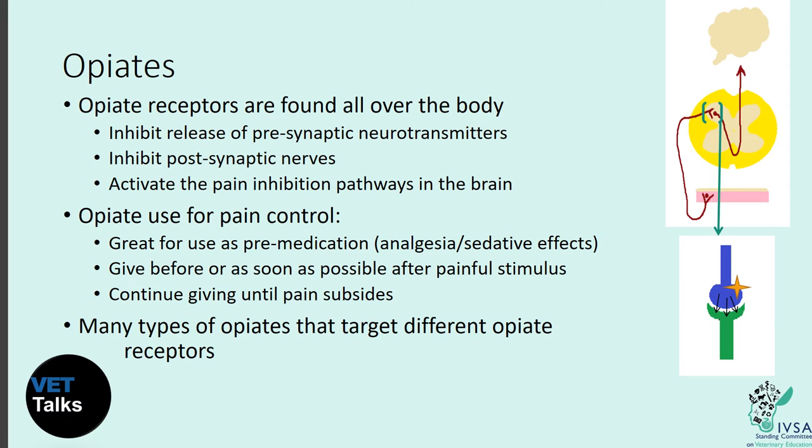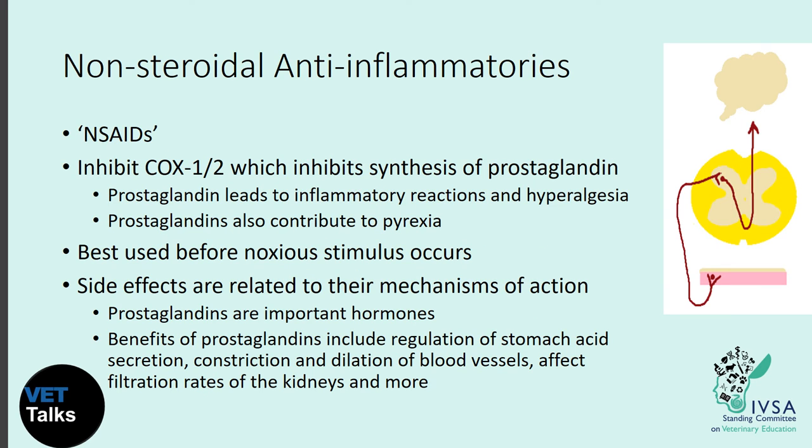Although blocking neurotransmitter release is the main mechanism, opiate receptors are found all over the body. They also activate pain inhibition pathways in the brain and have inhibitory effects on postsynaptic nerves. Opiates are also excellent as pre-medications, providing sedative effects before surgery. They're best given as soon as possible after a painful stimulus — or even better, before — because once neurotransmitters are already being transmitted, it's more difficult to stop the pain. They should be continued until the pain subsides.